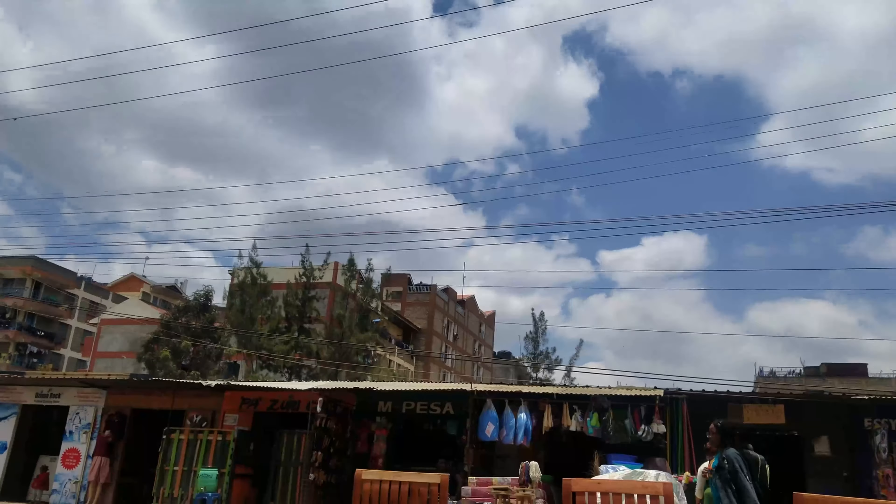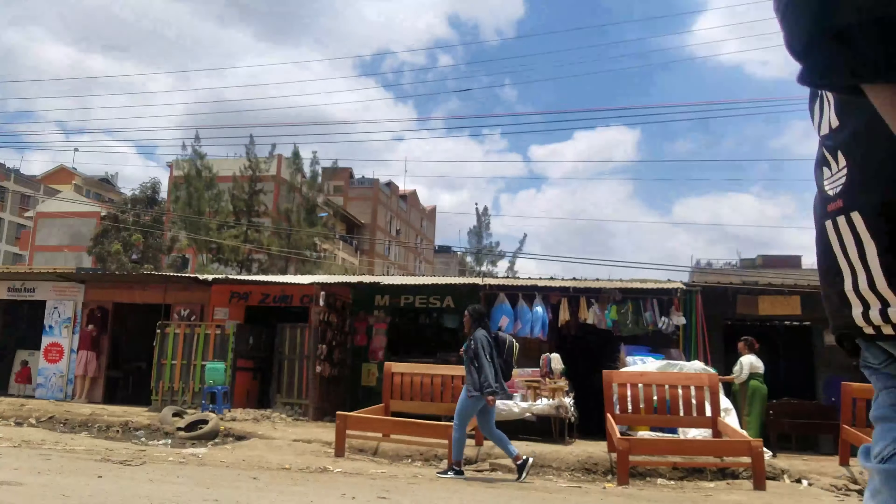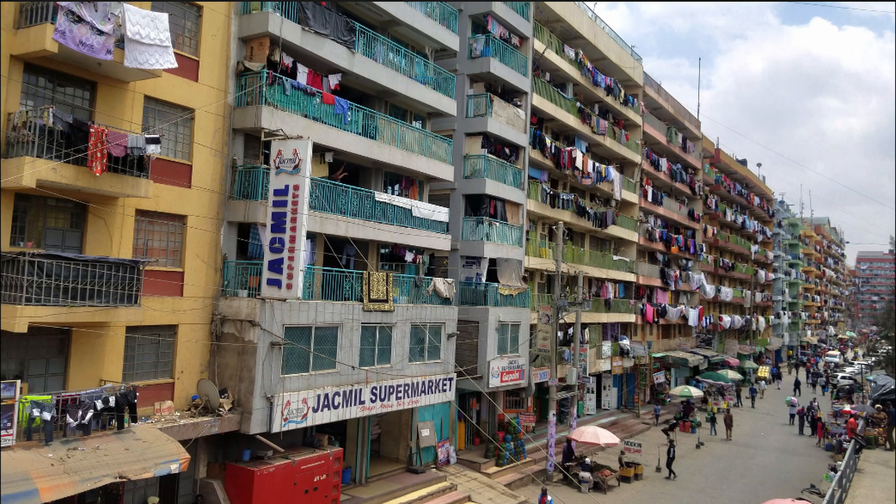The last positive is that Pipeline Embakasi is very close to Jomo Kenyatta International Airport. In case someone travels a lot, they might decide to put up in Pipeline or adjacent neighborhoods because of that proximity — accessibility to the airport is also guaranteed.